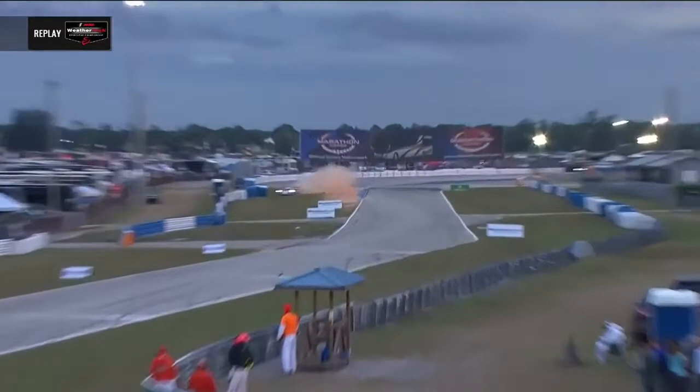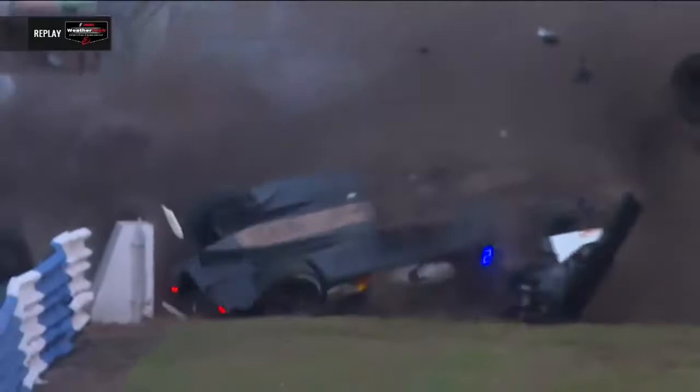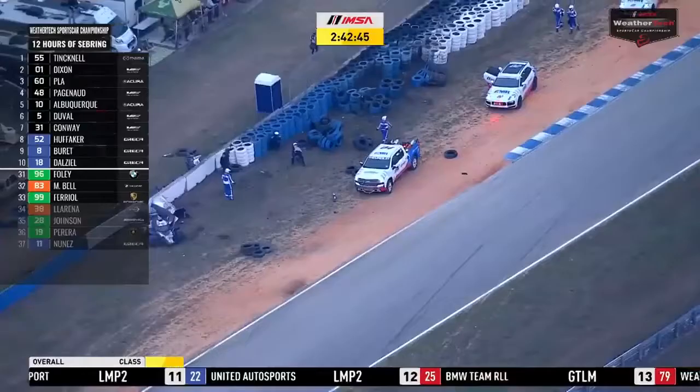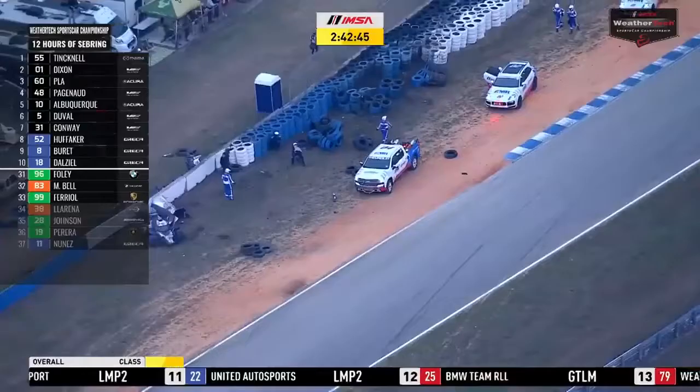Looking at this crash again in slow motion, it looks like he was turning left, had a bit of a four-wheel drift, turned in to correct that drift, and ultimately the car gripped up and shot him into the right-hand side — no dissipation with the brakes, as you can see — and up and over as it hit the barrier.